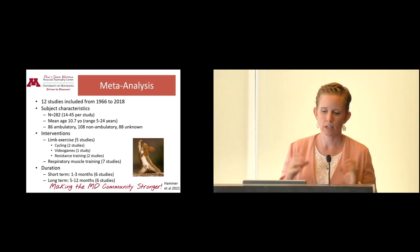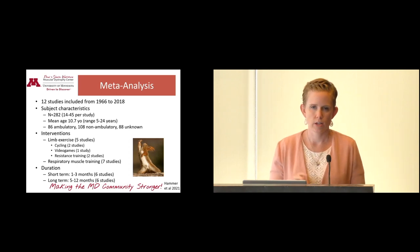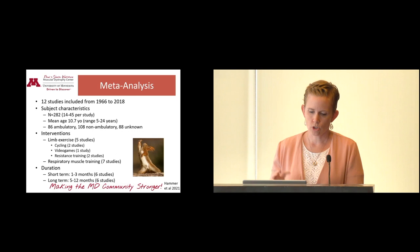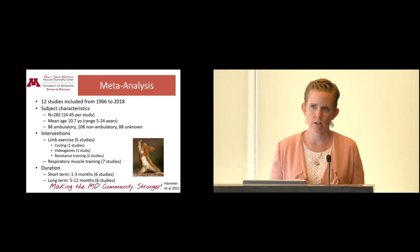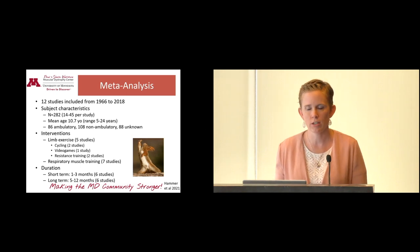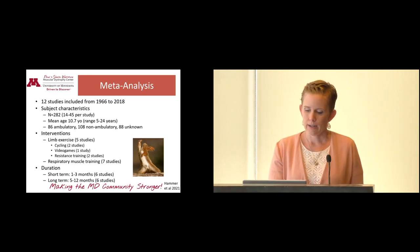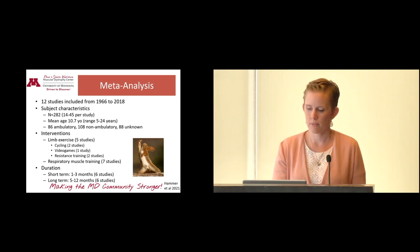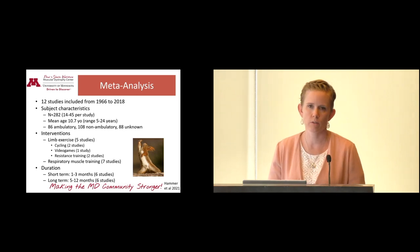Those 12 studies included 282 subjects, with an average age of about 10 or 11 years old. A third were ambulatory, a third were non-ambulatory, and a third unknown. They looked at two types of exercise: limb exercise and respiratory muscle training, with short-term and longer-term durations. Key limitations were that recommendations change as disease severity progresses, and exercise training is really influenced by the different phenotypes of Duchenne — some people are much more severely affected than others. That's why you need to see a neurologist or physical therapist before starting an exercise program.